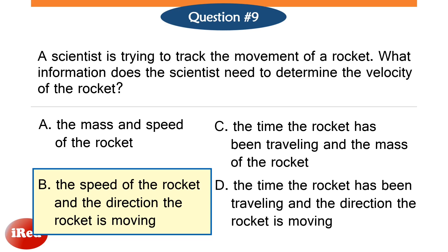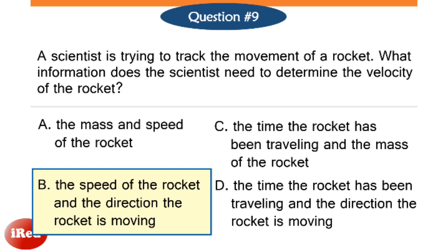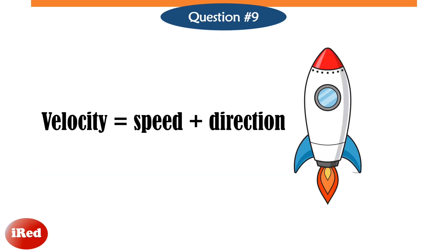The correct answer is letter B, the speed of the rocket and the direction the rocket is moving. Velocity is the speed in combination with the direction of motion of an object. So to track the velocity of an object, we need to determine its speed and direction.